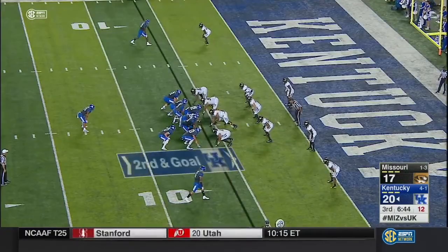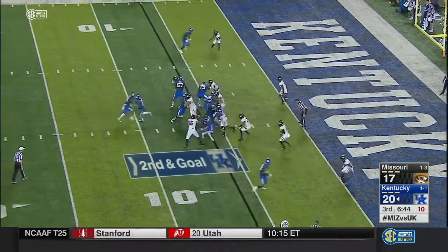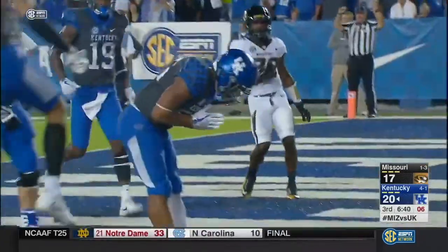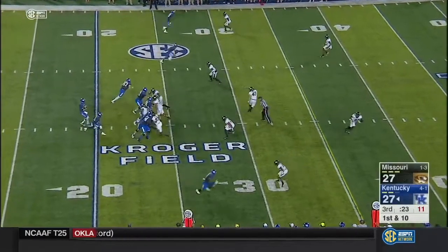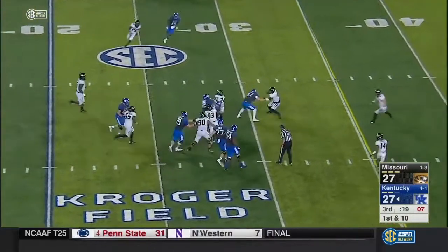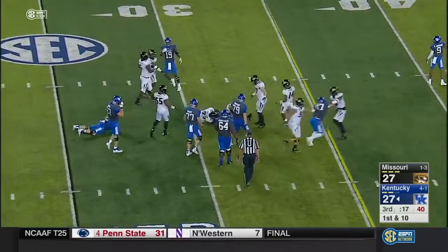Flag comes in — first and goal from the sixth. Straight ahead, Snell — forget about it. Oh, you've got to play from behind. Shuffle pass ahead to King, and he gets past the 30-yard line.